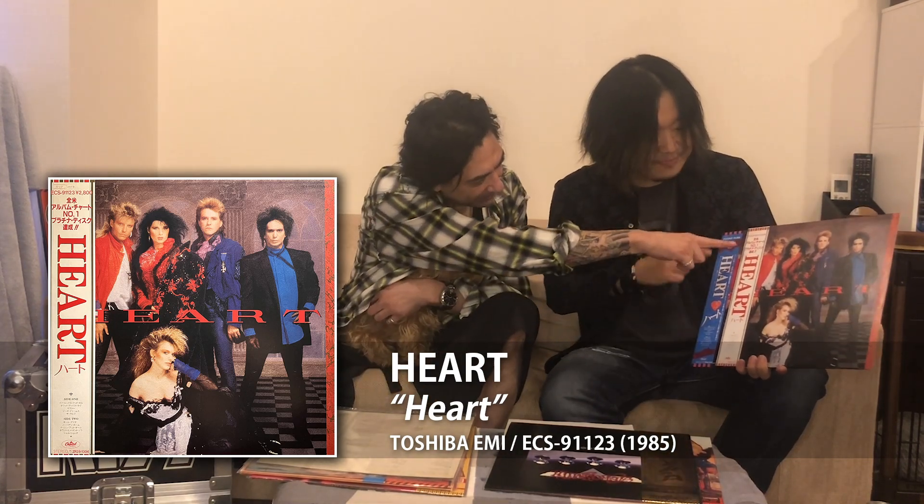So this is first press. Look at this second OB - same design, similar design, but white base and gold strip, and an even bigger logo with the Heart logo. It says: "All America album chart number one, platinum disc achieved." Dope. That is badass.